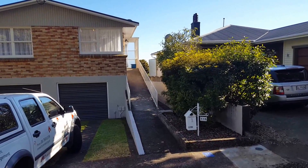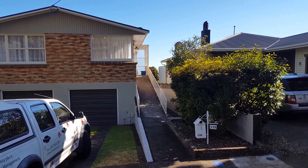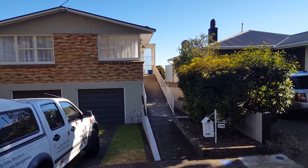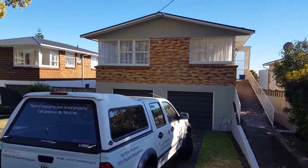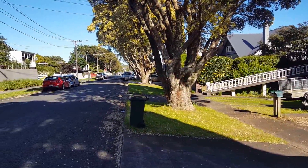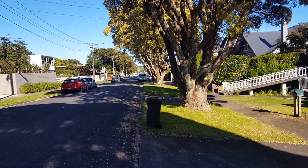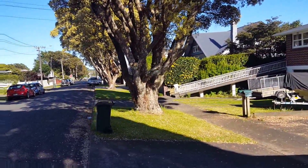This is Rented New Plymouth and today we're at Unit 1, 115 Pendarves Street, Central City. Just looking around the street here, directly towards Coronation Avenue — the main road into New Plymouth. It's a very quiet street.